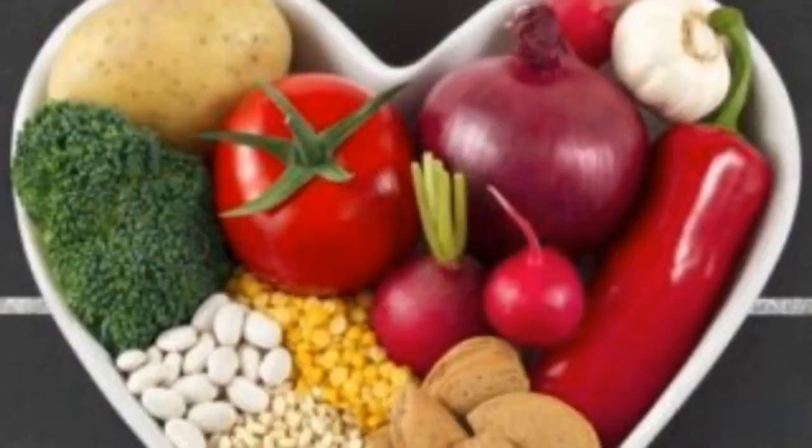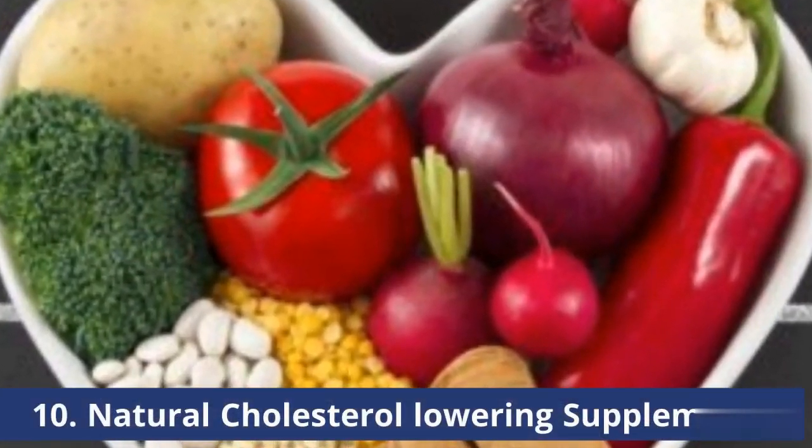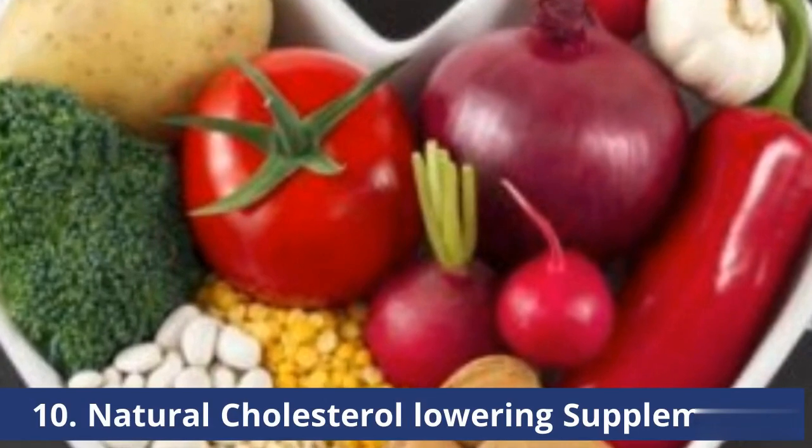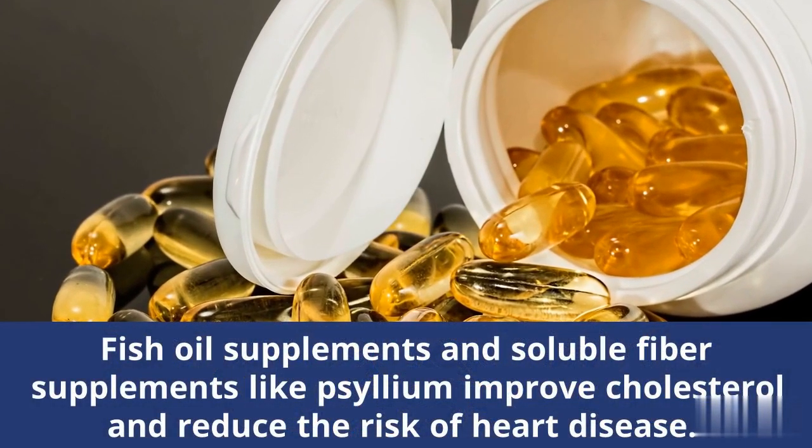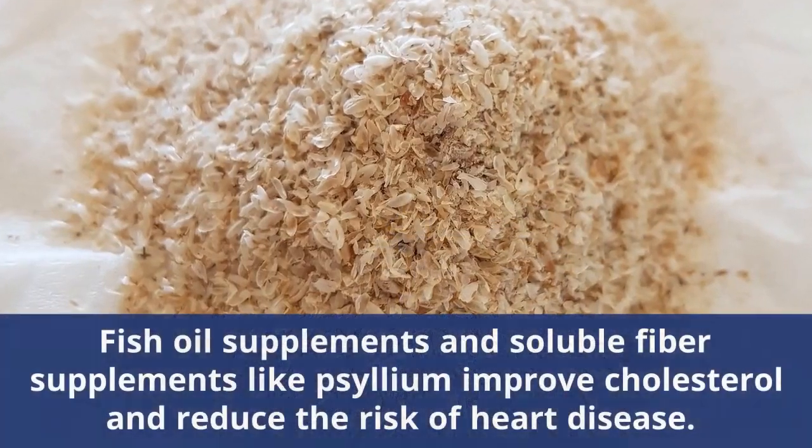Number 10: Natural Cholesterol Lowering Supplements. Fish oil supplements and soluble fiber supplements like psyllium improve cholesterol and reduce the risk of heart disease.